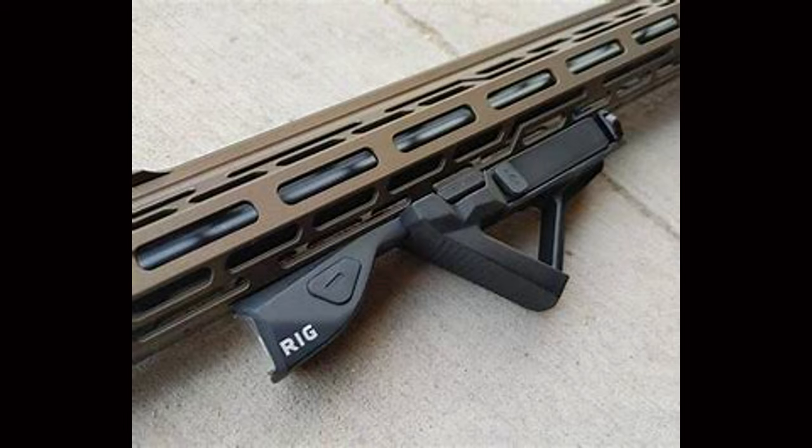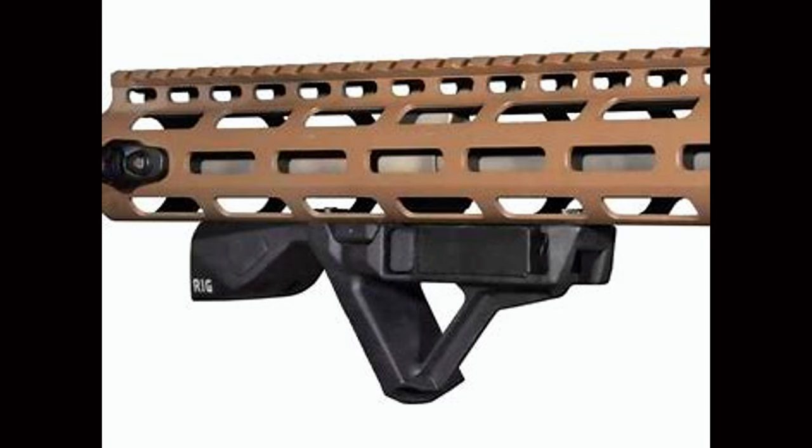Controls are not ambidextrous, but the button can be swapped from side to side to meet the needs of right- and left-handed shooters. You can also replace the button with a pressure switch if you choose. The combination of a grip and light makes it a dual-purpose tool and helps improve the ergonomics of your entire rifle.